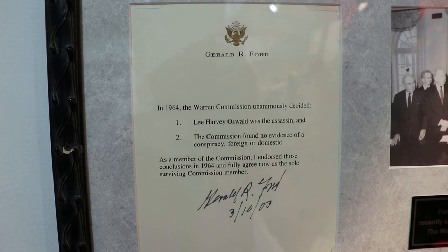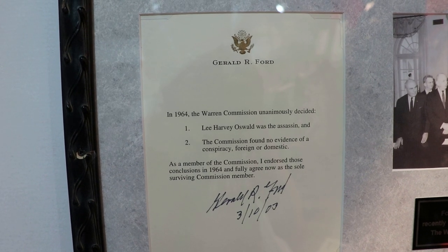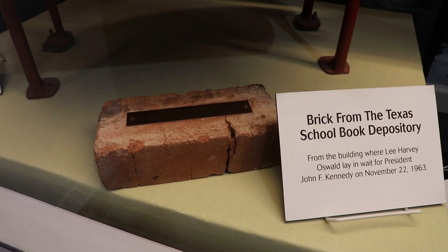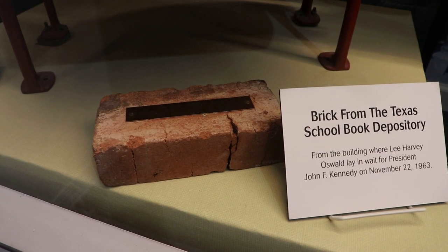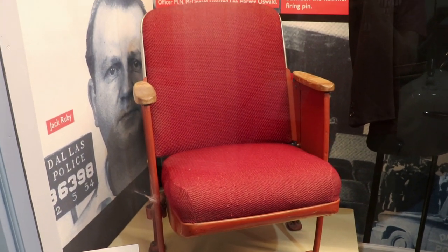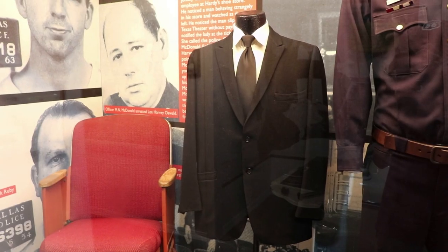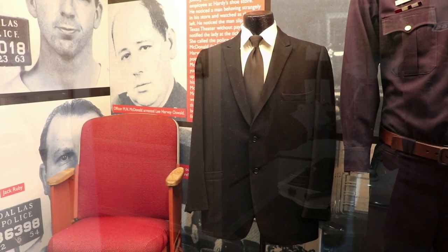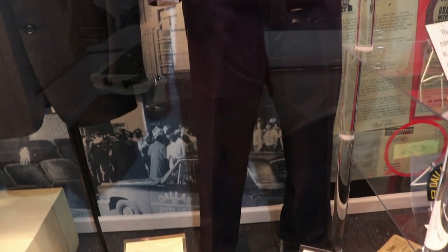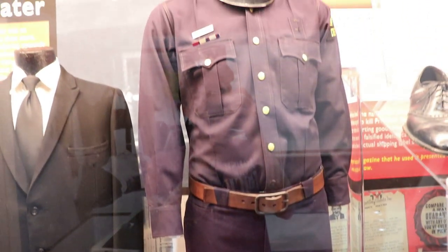This paper was signed by former President Gerald Ford, reconfirming the Warren Commission findings in 2003 — he was a member of the Warren Commission. That's a brick from the Texas School Book Depository. This is a chair from the Texas Theater. Oswald snuck into a showing here about an hour after the assassination, but he was found and caught there. That's Jack Ruby's suit jacket. This is the uniform of Officer Nick McDonald, the arresting officer of Lee Harvey Oswald.